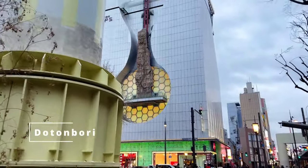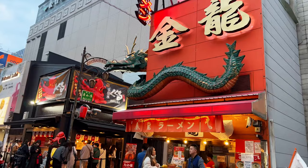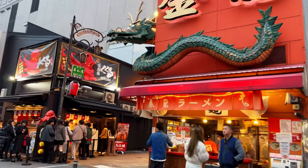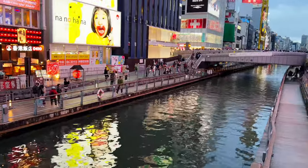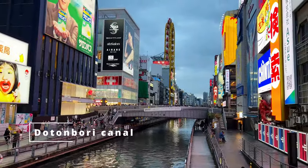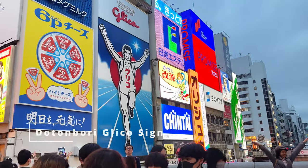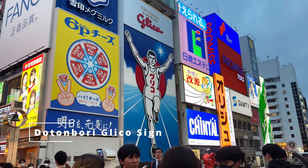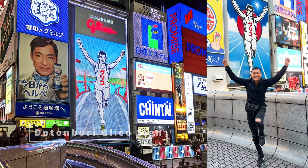With only evening to spare, we moved on to Dotonbori, a popular and vibrant entertainment district known for its lively atmosphere, neon lights, diverse restaurants, and street food vendors. The district itself is centered around the Dotonbori Canal, which is lined with iconic street signs and billboards such as this Glico Man sign. This is a pilgrimage site for most avid and discerning travelers. Erected in 1935, this sign is a symbol of enduring nostalgia in the face of modernity.